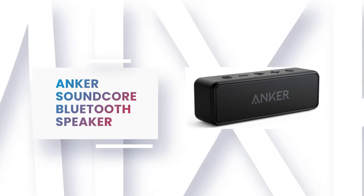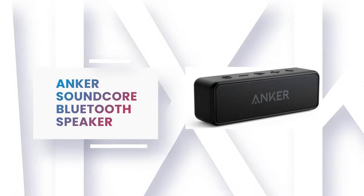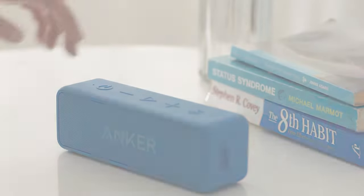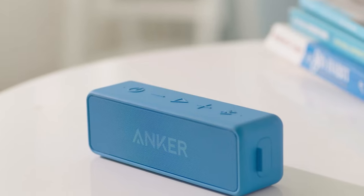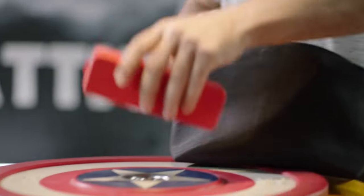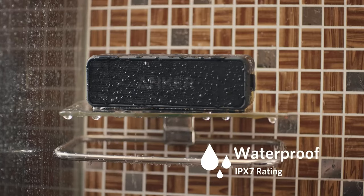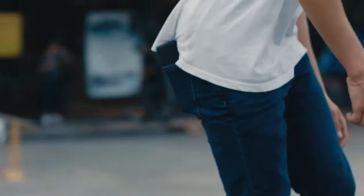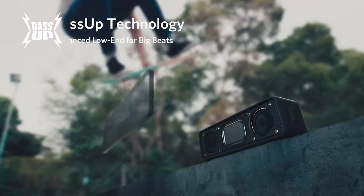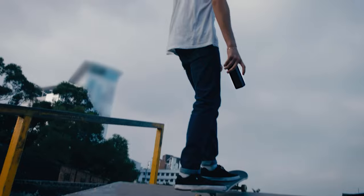Number 2: Anker Soundcore Bluetooth Speaker. If you are looking for the best Bluetooth speaker, then look at the Anker Soundcore Bluetooth Speaker — it is one of the best on the market. This Bluetooth speaker comes with 12 watts of pure audio power, with enhanced bass from dual neodymium drivers. It features an advanced digital signal processor that ensures pounding bass and zero distortion at any volume. It also comes with exclusive BassUp technology and a patented spiral bass port to boost low-end frequencies and make the beats hit even harder.